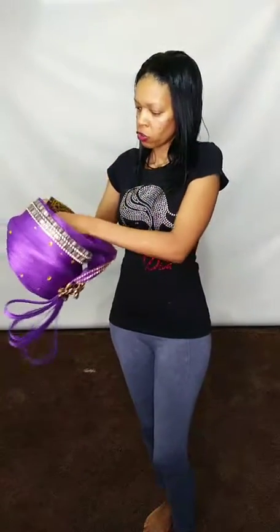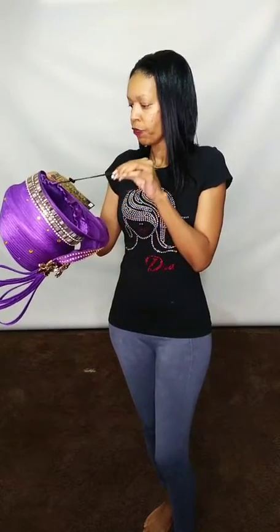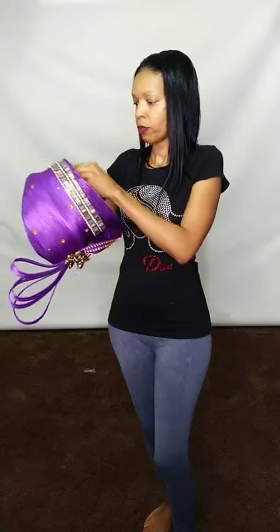It also has a drawstring inside so you can tighten it up for people that have smaller heads, and you have your rhinestones throughout the top of the hat as well.